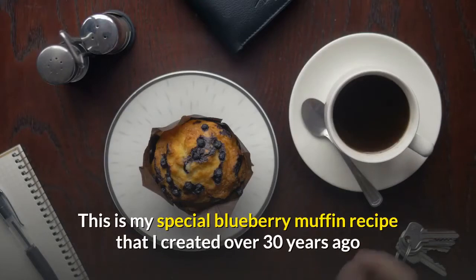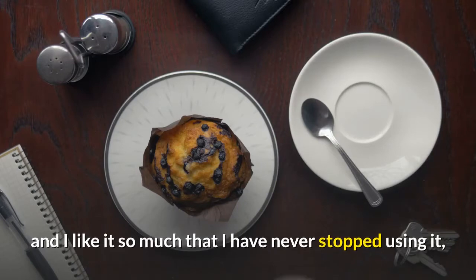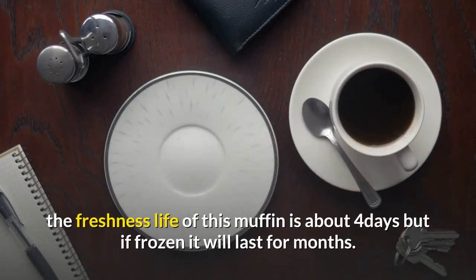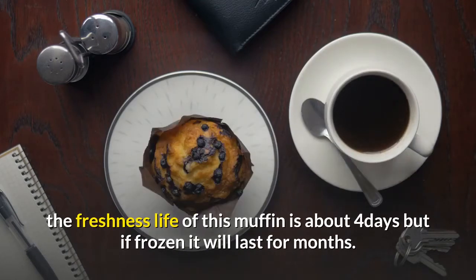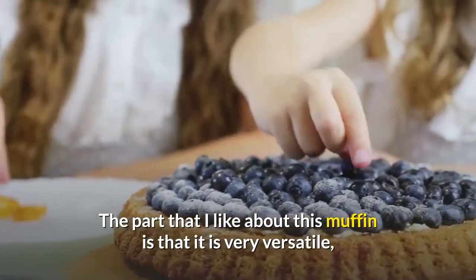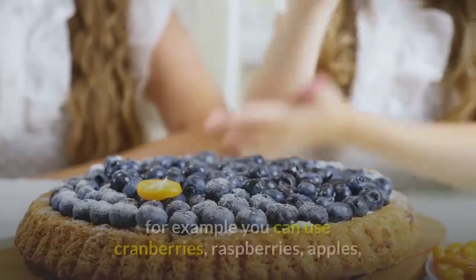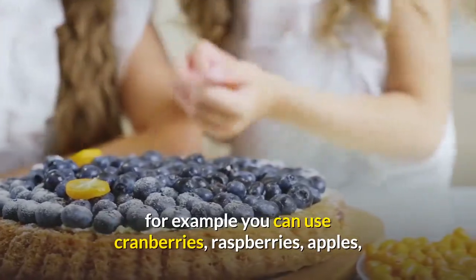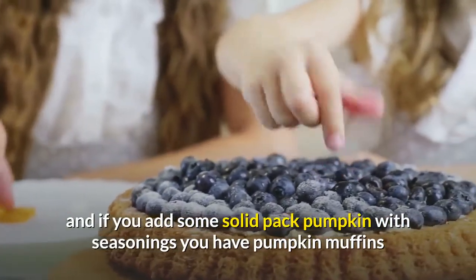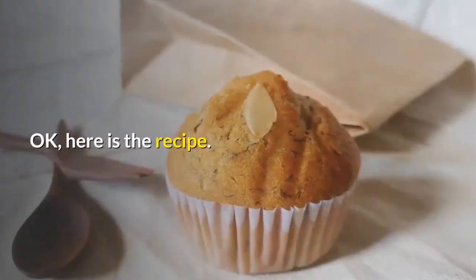This is my special blueberry muffin recipe that I created over 30 years ago and I like it so much that I have never stopped using it. It has a magnificent flavor and a wonderful texture. The freshness life of this muffin is about four days, but if frozen it will last for months. The part I like about this muffin is that it is very versatile — you can use any kind of fruit besides blueberries, for example cranberries, raspberries, apples, or add solid pack pumpkin with seasonings for pumpkin muffins. Let your imagination run away with you.